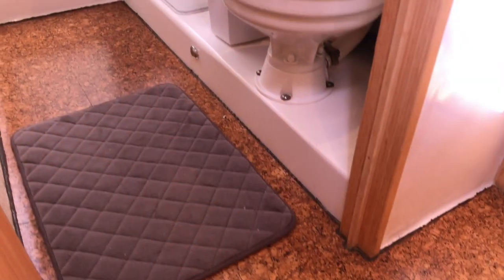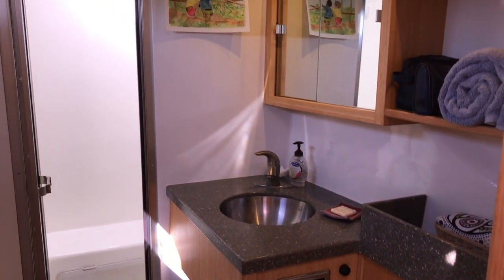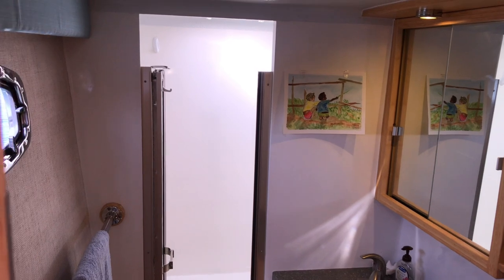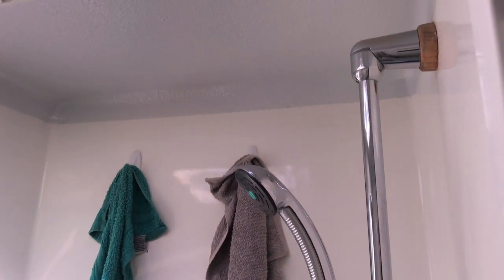Just forward of that is additional stowage, and then we walk into the master head and shower. The head has an electric toilet, lots of Corian countertops, lots of shelving, a medicine cabinet, a stainless steel sink, and a full walk-in shower — duplicating the setup off the starboard side. There's overhead ventilation and side ventilation — really a great, well-designed area.